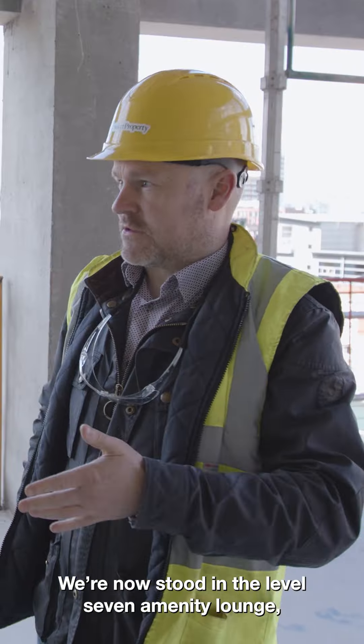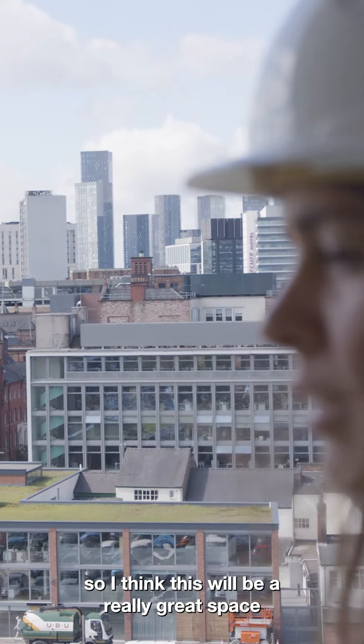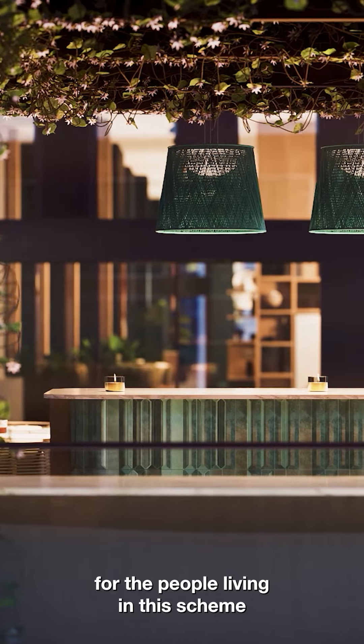We're now stood in the Level 7 Amenity Lounge. The views are fantastic from wherever you stand up here, so I think this will be a really great space for the people living in this scheme to come and enjoy.